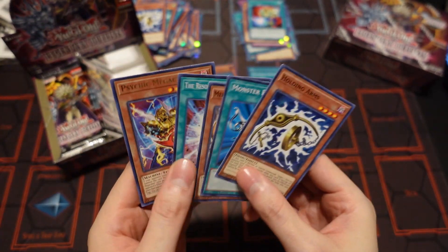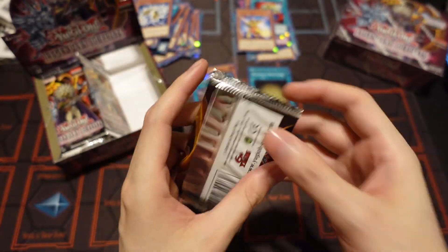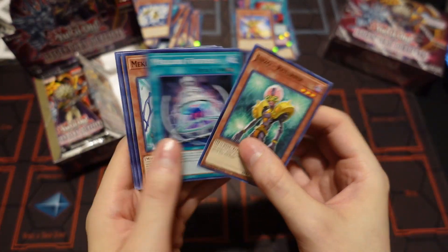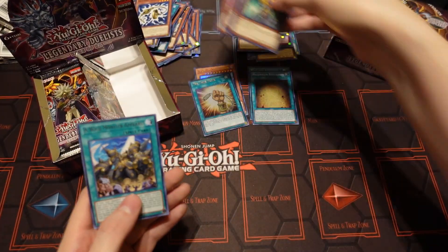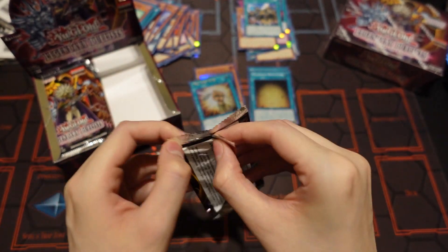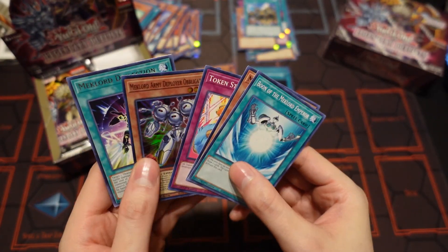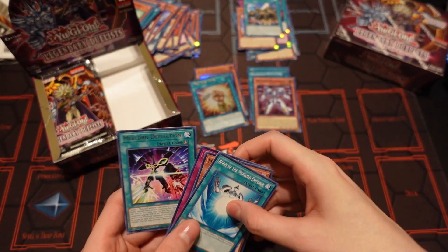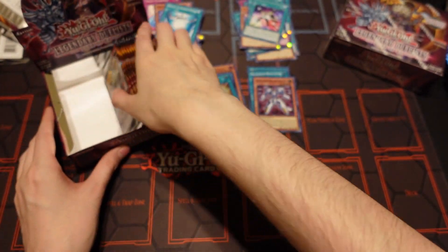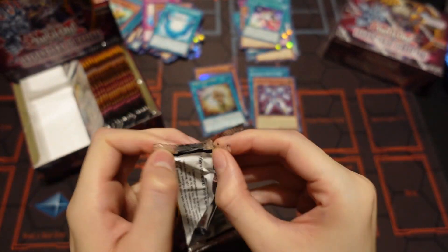I'm still hoping we can pull that alternate art Ra. That's really what I'm looking for in these two boxes. It would be nice to pull another Ghost Rare too, but I've already got him so I'm happy. I really want that alternate art. If I can get the rest of the cards, I'll make a deck profile in a more competitive format. We also haven't gotten the Ancient Chant card yet, and that's one I definitely need to be able to build the deck.